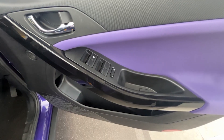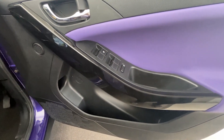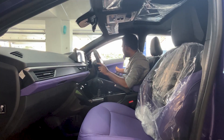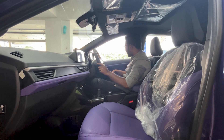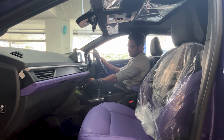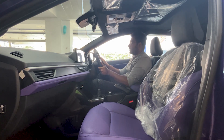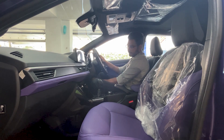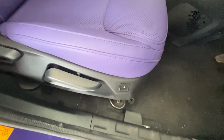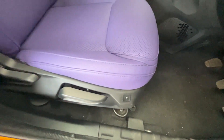The door pad features a power window control, chrome door handle, water bottle storage, and an umbrella holder, along with a lavender accent element. The driver's seat has auto up-and-down power adjustment and telescopic steering. The front seats are ventilated with three levels of adjustment.